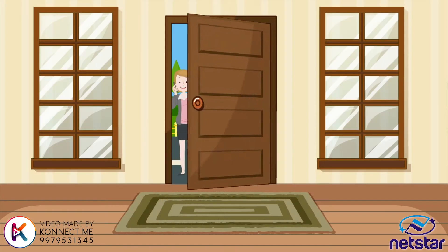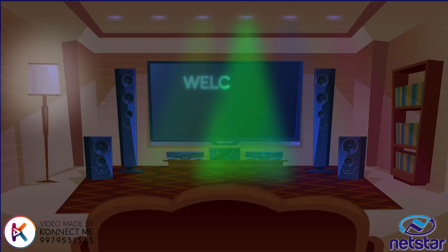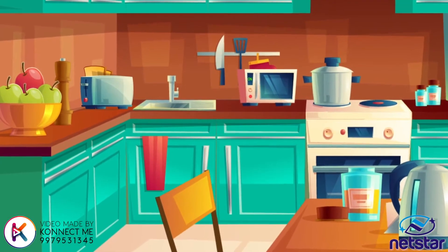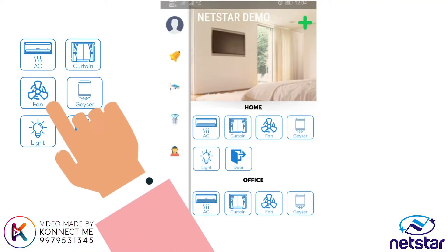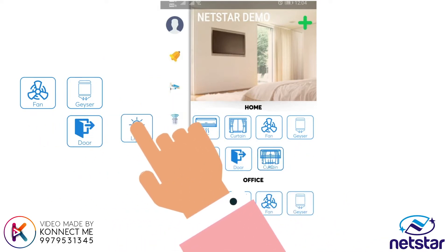These are Raj's friends, who are here for a party. Raj quickly customizes the lights as per the party mode, and schedules the appliances so that food can be served hot. In the Netstar app, Raj can also create a scene where he can do multiple things with just one click.